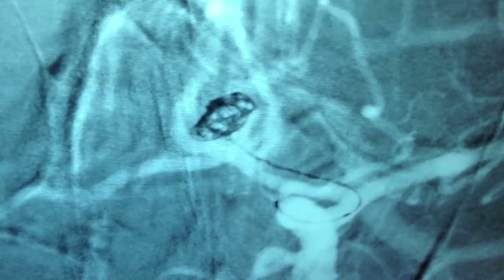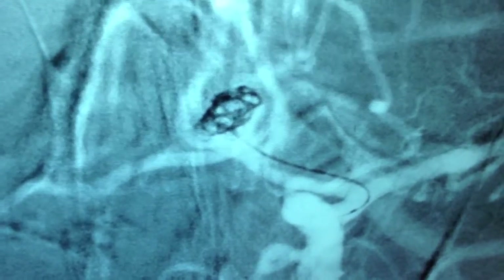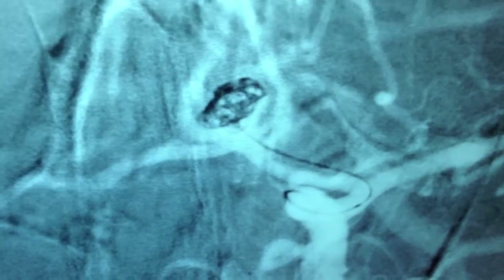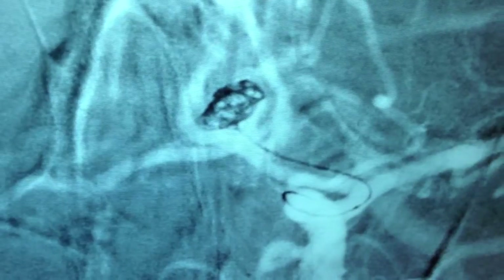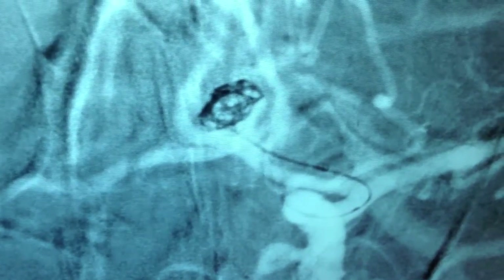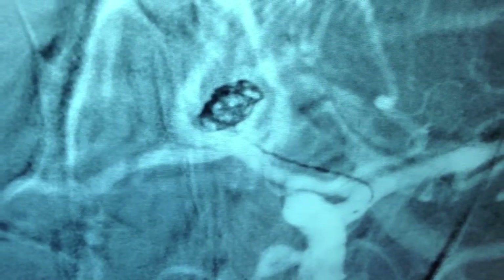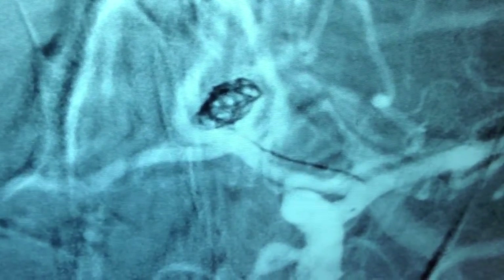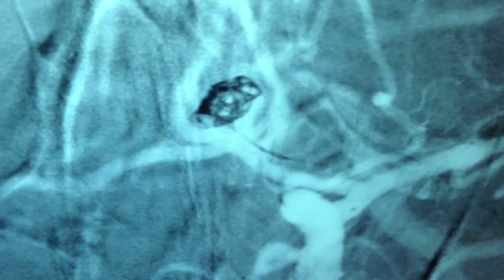This is a slow process as we carefully put coils into the aneurysm. Many times they need to be adjusted so that if they start to extend out of the aneurysm around the stent or neck remodeling device, they can be repositioned so that they stay within the aneurysm itself. This process will be carried out until the aneurysm is completely filled.